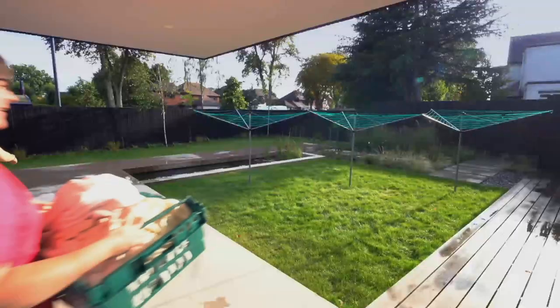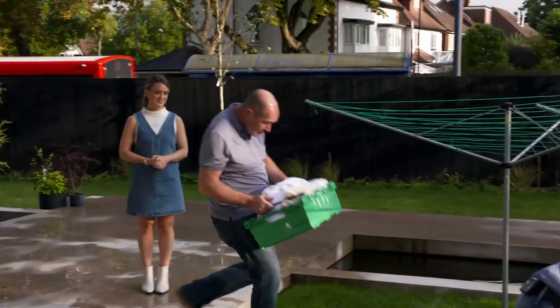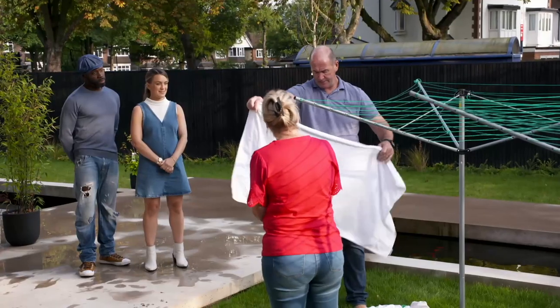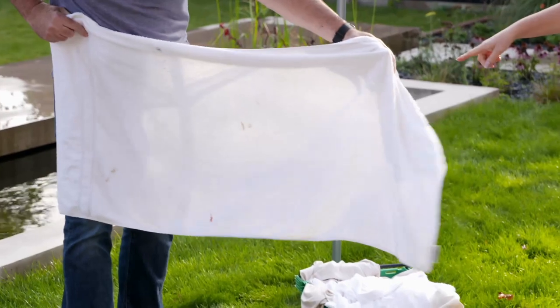With our laundry done, we head outside for the McGivens to judge which has done the best job. First, the mid-range Hotpoint. I was just about to say not too bad, but look — ta-da.